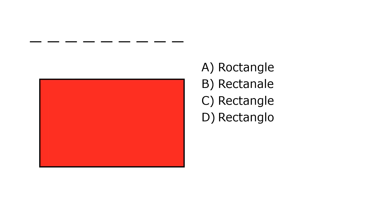What is it? A. Rectangle, B. Rectangle, C. Rectangle, D. Rectanglo. Our correct answer is C. Rectangle.